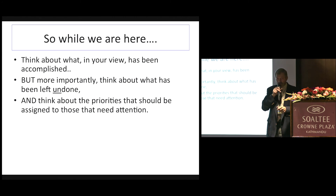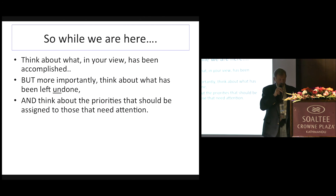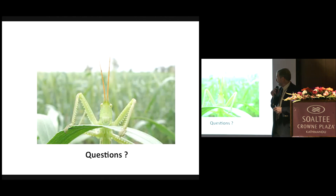That's all I have for you. We have some tea next, unless there are questions or comments about the praying mantis. I like that.